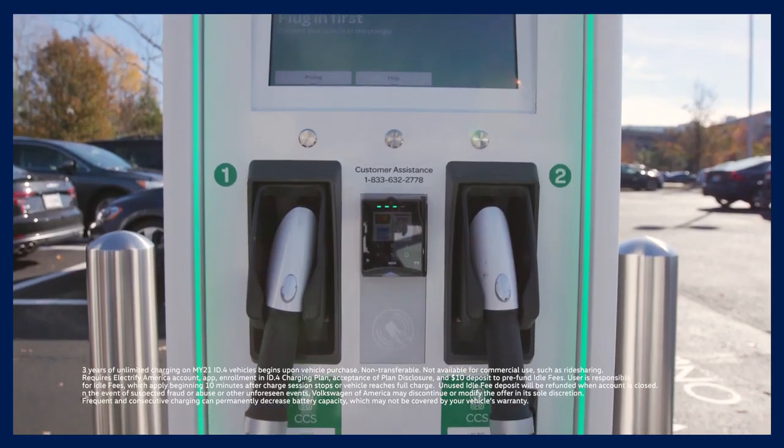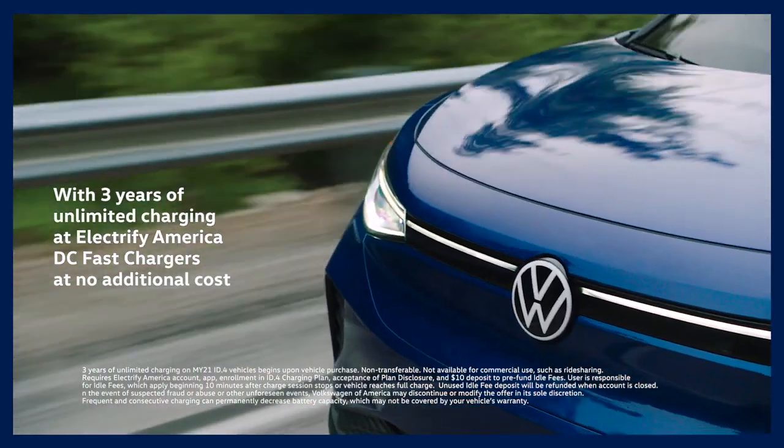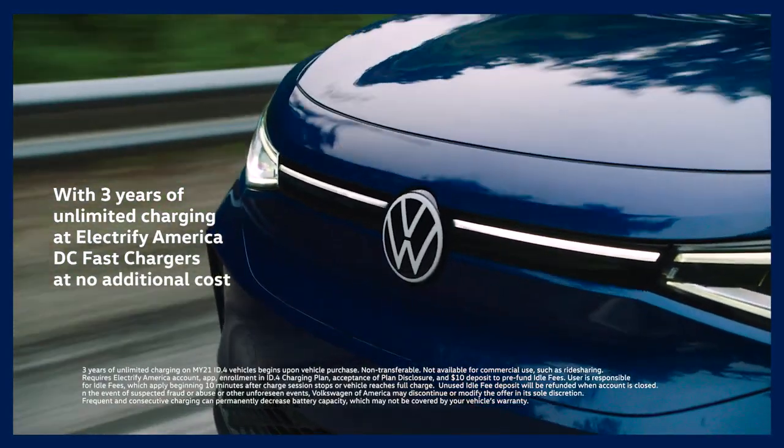The other great thing is that the ID4 comes included with three years of no-cost fast charging through the Electrify America network. We've done a road trip before, and when we stop, what do we do? Charge.